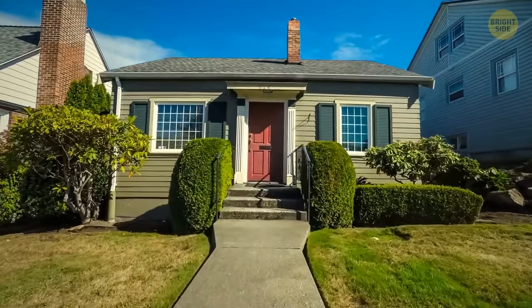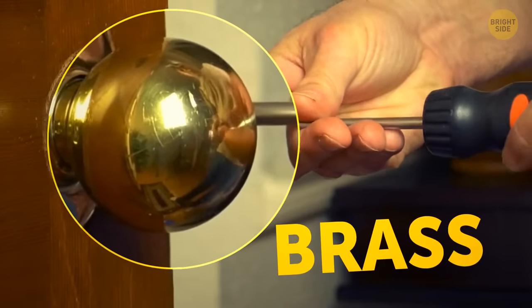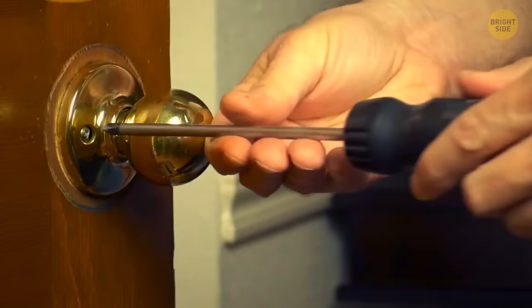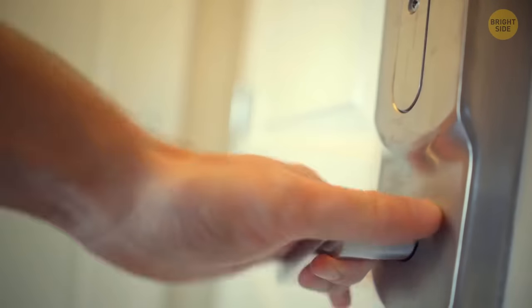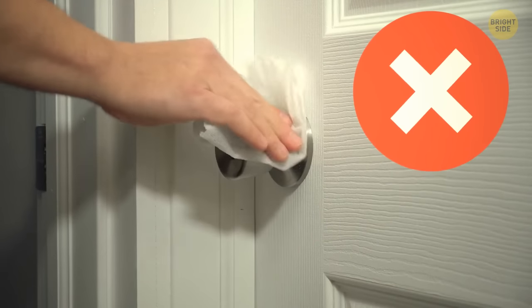Most doorknobs are made of brass because this material makes them naturally germ-free. Unlike plastic ones, brass doorknobs can disinfect themselves without you having to clean them.